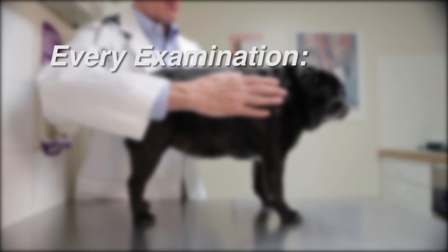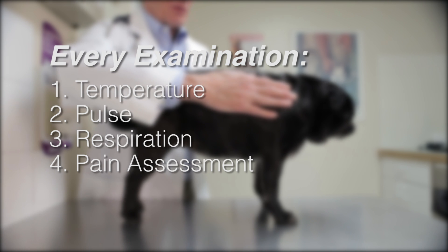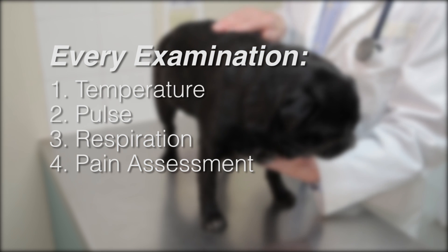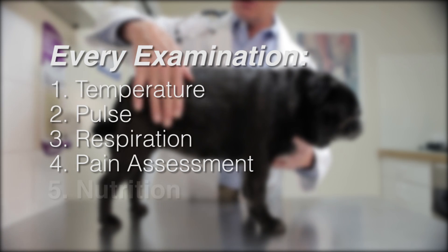Currently, a pet's examination includes temperature, pulse, respiration, and pain assessment where indicated. However, a fifth vital assessment should be part of every veterinary visit: nutrition.